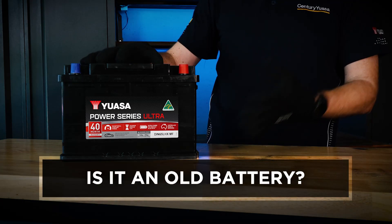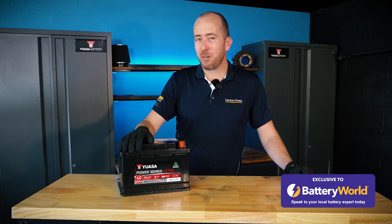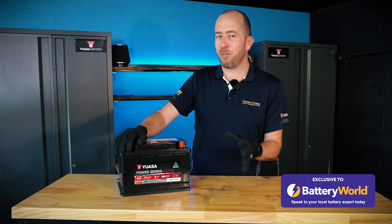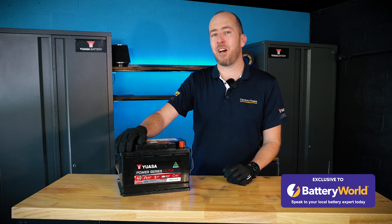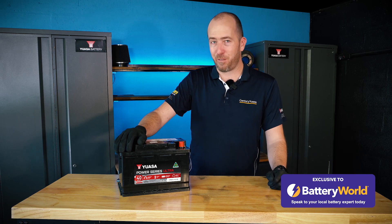The last reason is it could simply be an old battery. Old batteries are simply not as good at holding their charge as newer batteries. When you consider that lead-acid batteries on average last approximately 42 months, or around three and a half years, if you have a battery beyond this age it's definitely on borrowed time — get it tested and replace it before it fails.